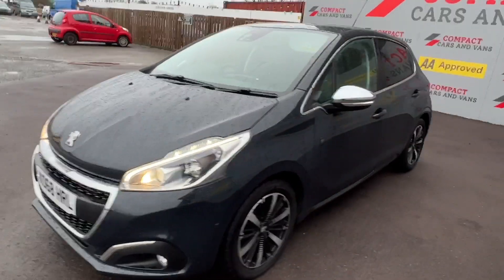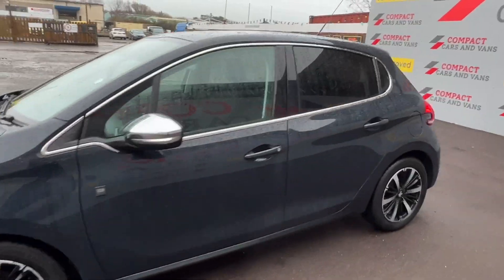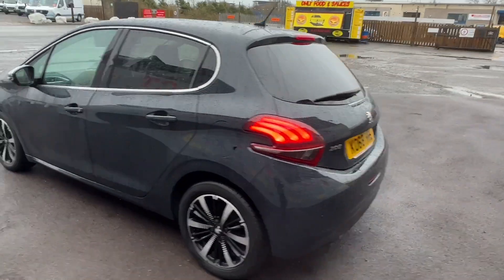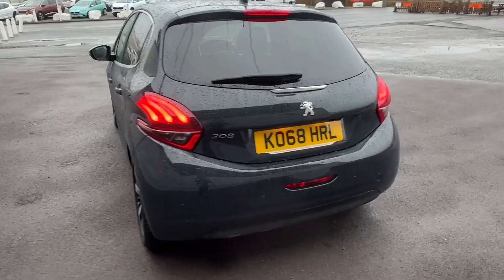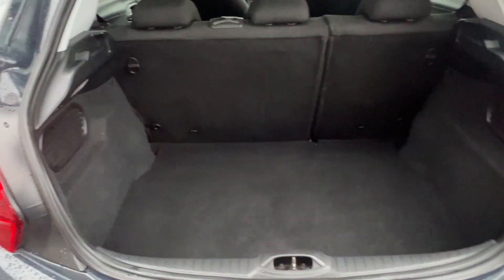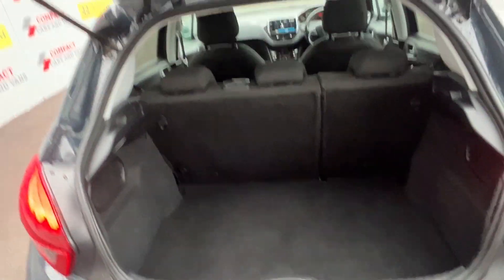Louis from Compact Cars and Vans here, and today we are delighted to present a clean example Peugeot 208 Tech Edition with less than 44,000 miles travelled. The Peugeot is powered by a trusted 1.2 litre petrol engine which benefits from Group 12 insurance and returns 58.9 miles per gallon on a combined cycle.